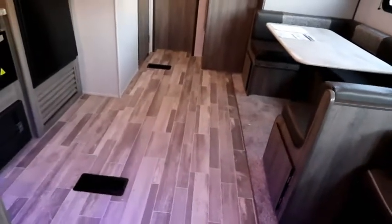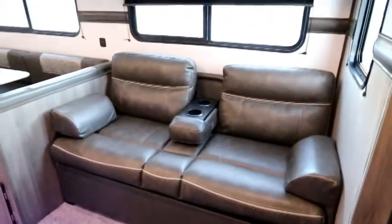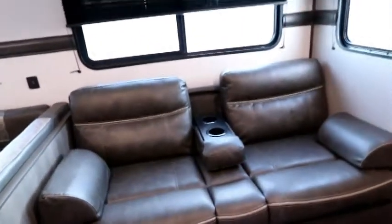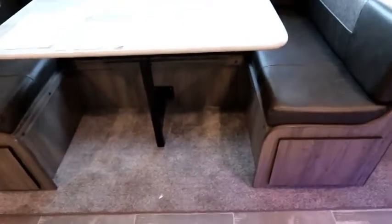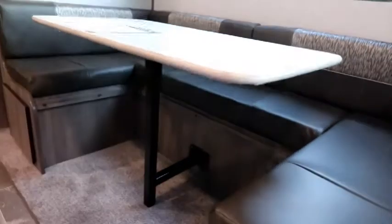Coming inside, we have new flooring for 2020 giving it that wood-finish look. We have a great sofa with drop-down cup holders in the center — and it's a futon sofa, so you can flip the sofa up to access storage, or flip the front of the couch up for access as well — two ways depending on whether you've stored games and toys or linens underneath. There's a nice big U-shaped dinette with a single leg now, replacing the previous double-leg design that a few customers found tricky to get in and out of.